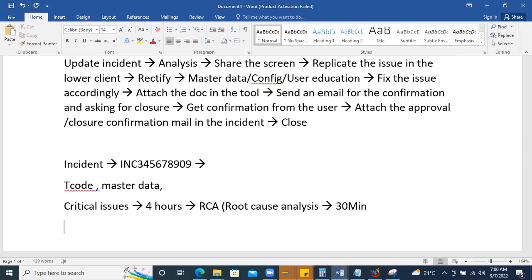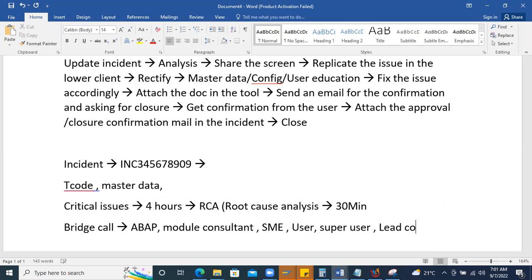For critical issues, a bridge call is organized — inviting all required people: ABAPers, module consultants if integration is involved, subject matter experts (SMEs), super users from the user side, and the lead consultant. An email is sent asking everyone to join and understand the problem. Every 30 minutes, an update is sent using a standard template covering progress, analysis done, and what is being fixed. The issue must be resolved within four hours.